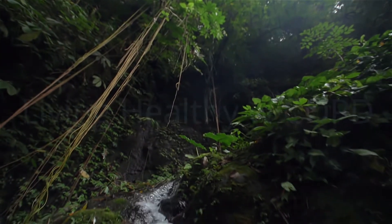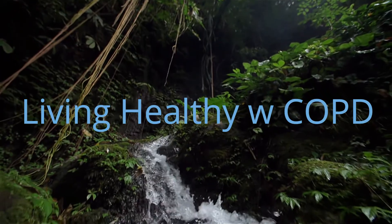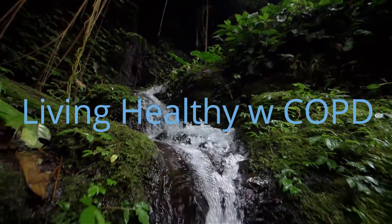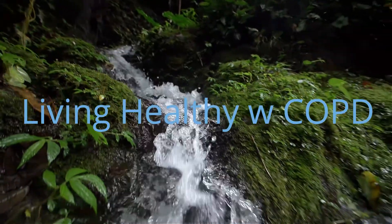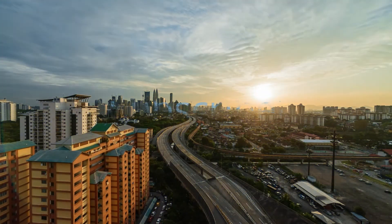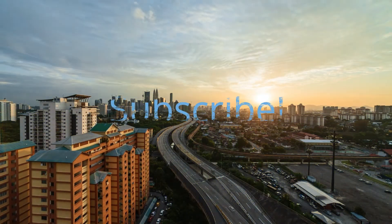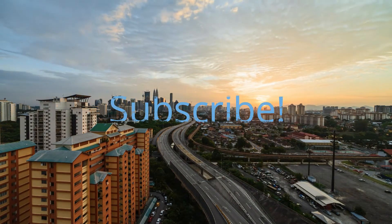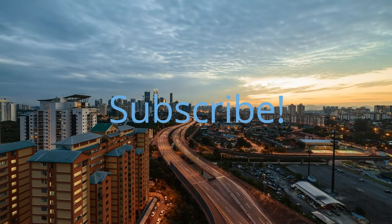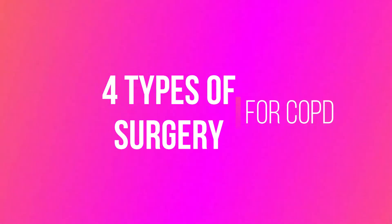Welcome to the Living Healthy with COPD YouTube channel. Subscribe to get daily videos, hit the notification bell, and if you like the video, hit the like button. We make videos all about what it is like to live with COPD. The topics range from supplements, diet, exercise, spirituality, medications, and overall healthy lifestyle. Enjoy — four types of COPD surgery.